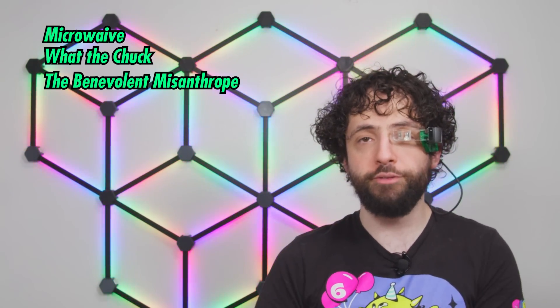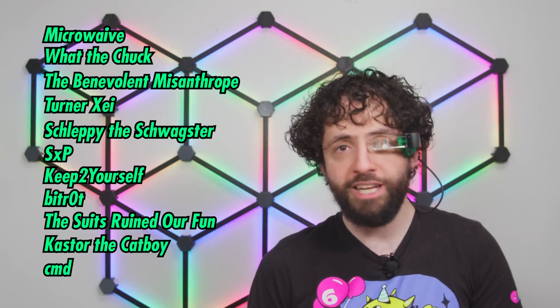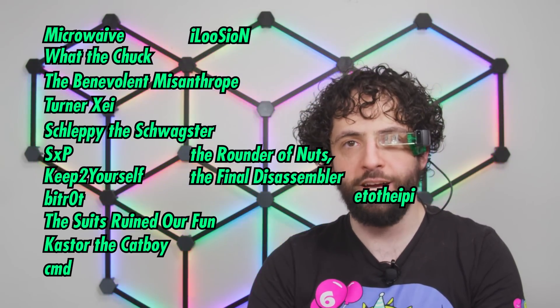After all, it's these gender-agnostic dudes like lab scientist Henry Bitt, the Pink, and the Crush-o-matic by Blammo that let me design stuff specifically to give away for free. And they let me make my existing free stuff even more free — that's why they call me Freedmen. The masters of my dungeon are our collaborators: Microwave, What the Chuck, the Benevolent Misanthrope, Turner's A, Schleppy the Schwagster, SXP, Keep to Yourself, BitRot, the Suits Ruined are Fun, Caster the Catboy, Command, Ilusion, The Rounder of Nuts, the Final Disassembler, and E to the I Pie.